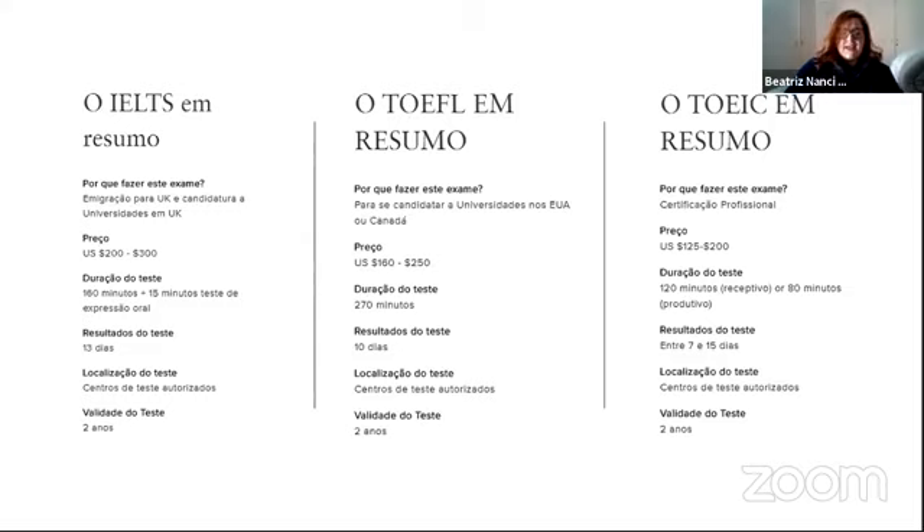O IELTS serve para quem quer sair do Brasil e mudar para a Inglaterra ou para algum país da Grã-Bretanha, ou para quem quer estudar nessas universidades. É um teste para inglês geralmente avançado — bem difícil, porque para estudar em uma instituição de ensino superior em outro país você precisa ter vocabulário e escrita adequados. O preço é entre 200 e 300 dólares. A duração do teste são 160 minutos mais 15 minutos de teste oral. O resultado sai em 13 dias, há centros autorizados aqui no Brasil, e a validade é de dois anos.